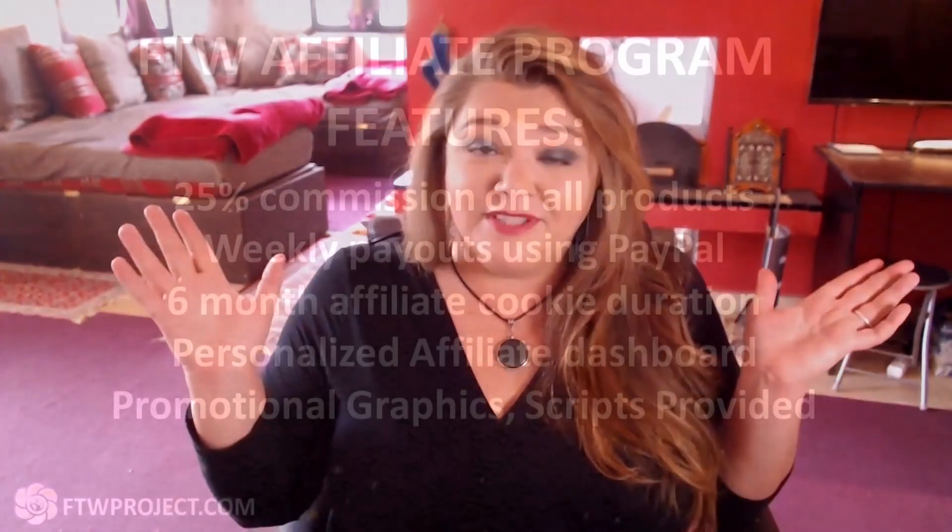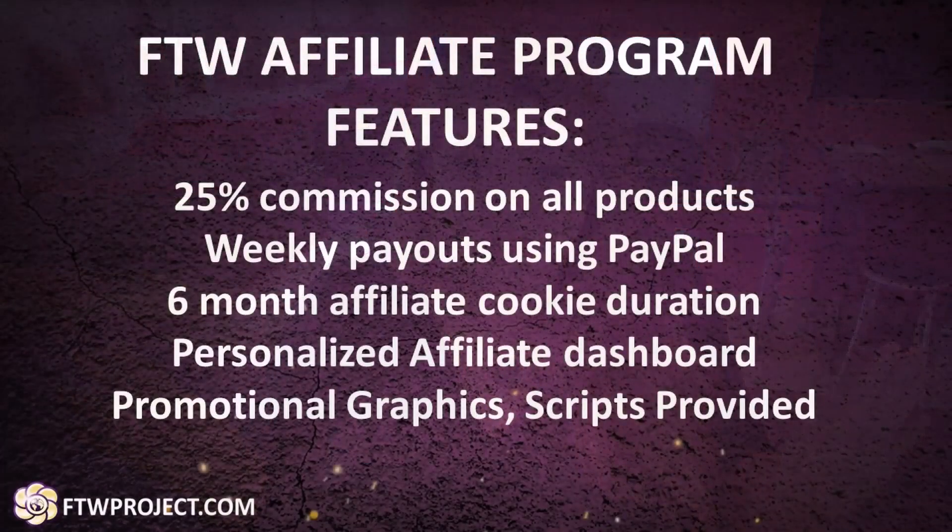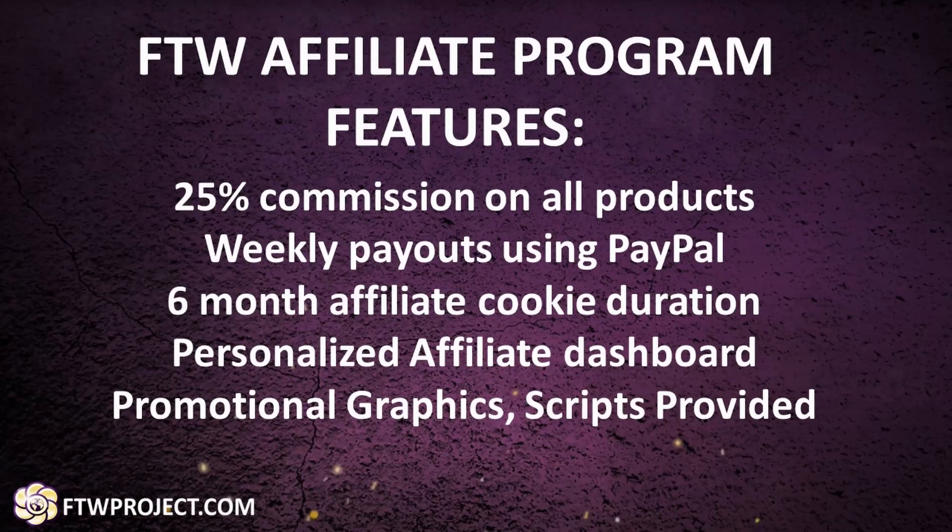The FTW affiliate program features are: 25% commissions on all sales, weekly payouts using PayPal, a six-month affiliate cookie duration — you'll find out what that means in just a second — a personalized affiliate dashboard, and promotional graphics and scripts provided by us to make it easier for you to sell our products to your audience.